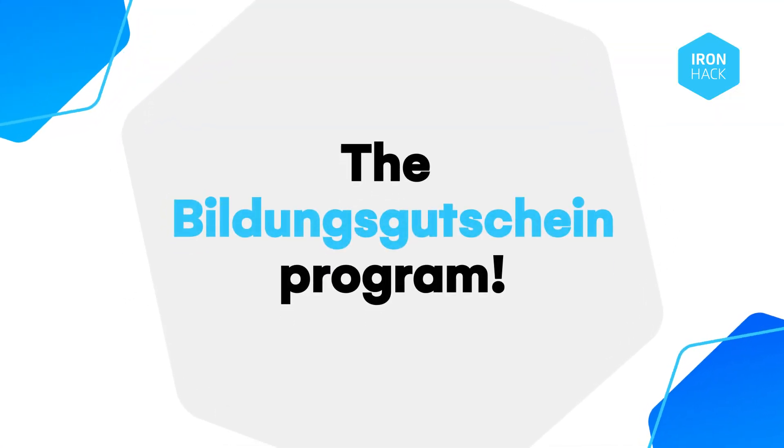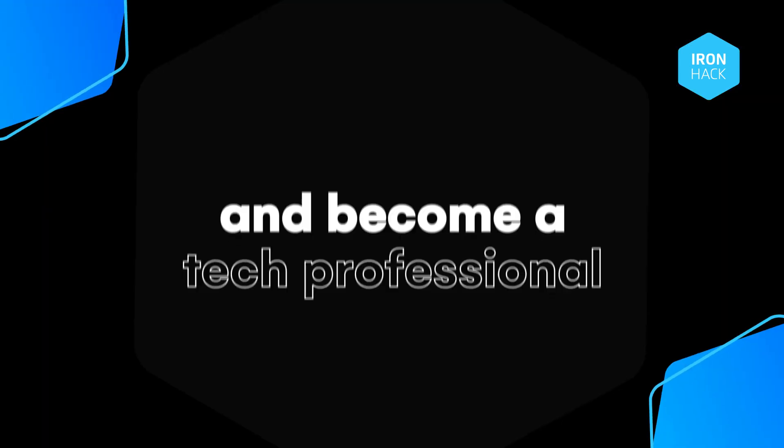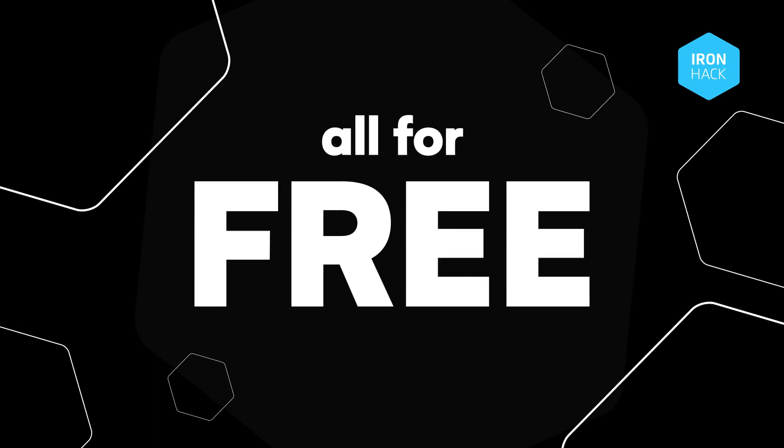Introducing the Bildungsgutschein programme. Learn cutting-edge skills, work on real-world projects, and become a tech professional — all for free.